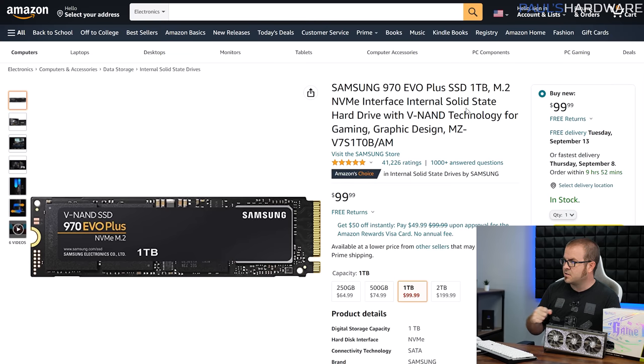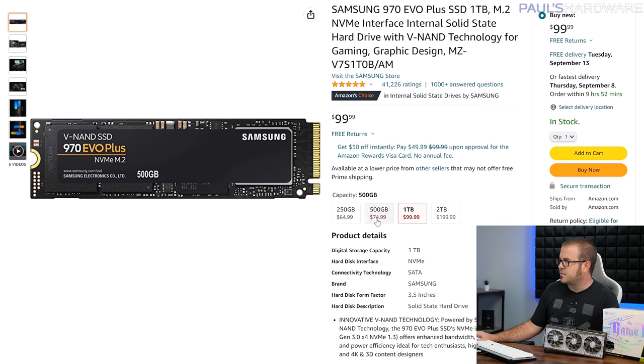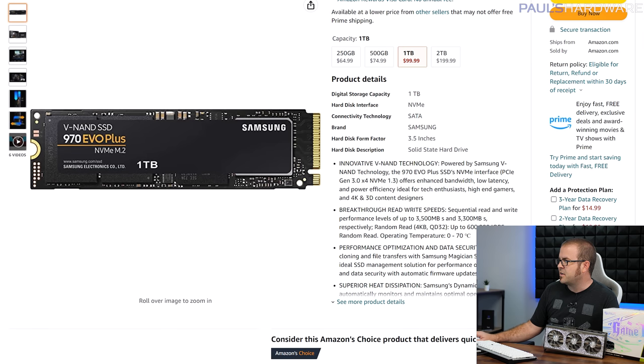For storage, I just have a single NVMe SSD, and you could always add more of course. I feel like this is a really nice balance between price and performance for the Samsung 970 EVO Plus 1TB. Don't get the 500GB version at $75 — the 1TB for $100 or even the 2TB for $200 is a much better deal. There are cheaper NVMe SSDs out there, but here you're getting very close to the threshold of PCIe Gen 3, which is 3,500 MB/s reads and 3,300 MB/s writes.